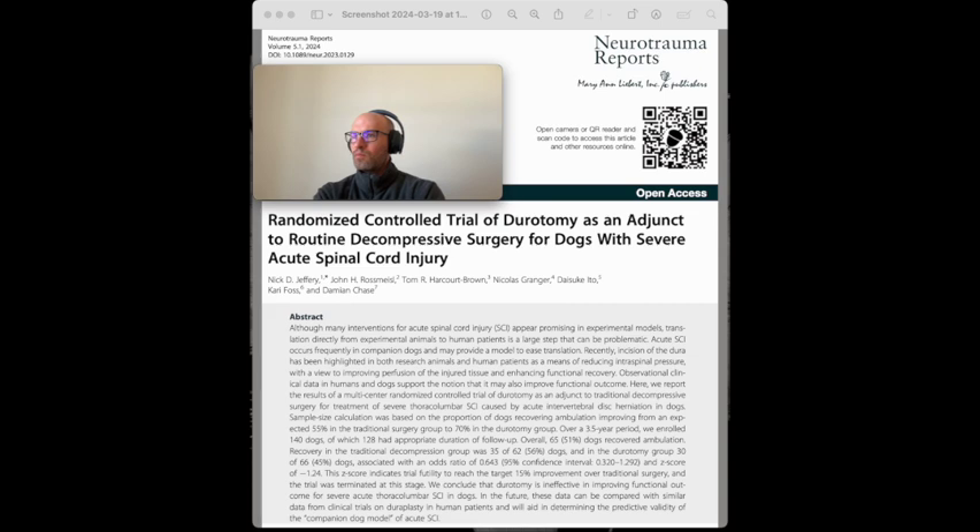The trial, approved by the Institutional Animal Care and Use Committee, was designed to be pragmatic to enhance the generalizability of the results. Dogs with severe acute thoracolumbar SCI caused by disc herniation were included. The dogs had an absence of apparent conscious perception of severe noxious stimuli, using smooth surface pliers to create crushing injury on the pelvic limb digits and tail. The study population resembled human thoracic AIS grade A patients in terms of neurological deficits and severity. Dogs with prior surgical decompression, diabetes mellitus, hyperadrenocorticism, or severe concomitant diseases were excluded.